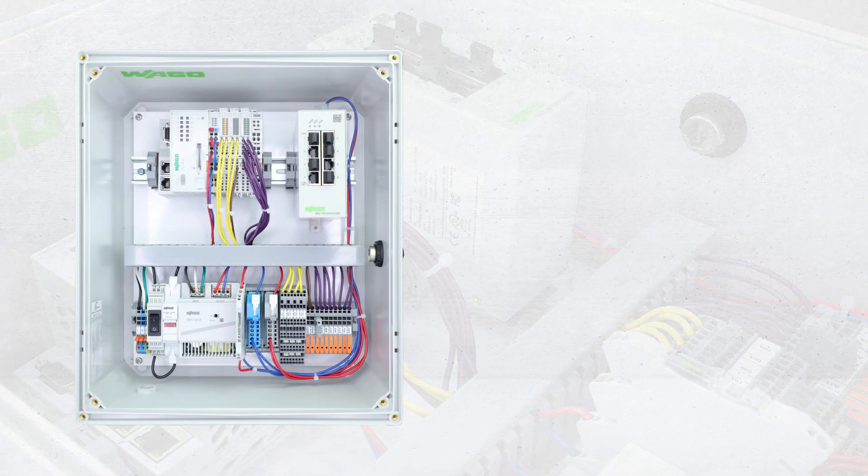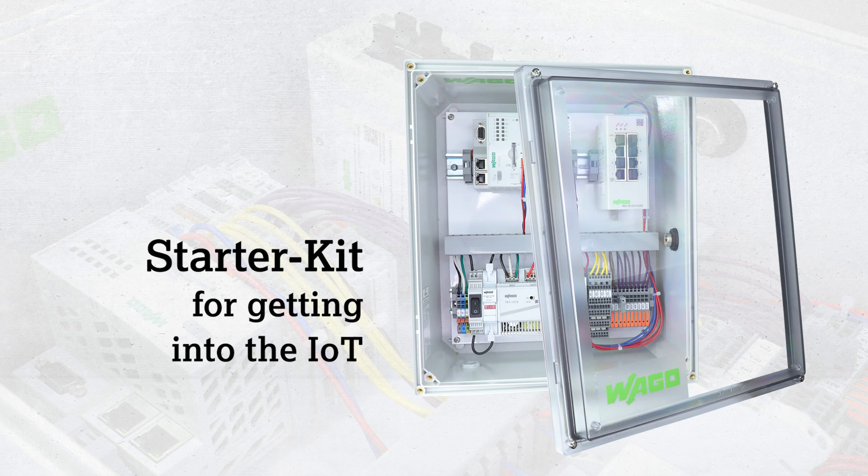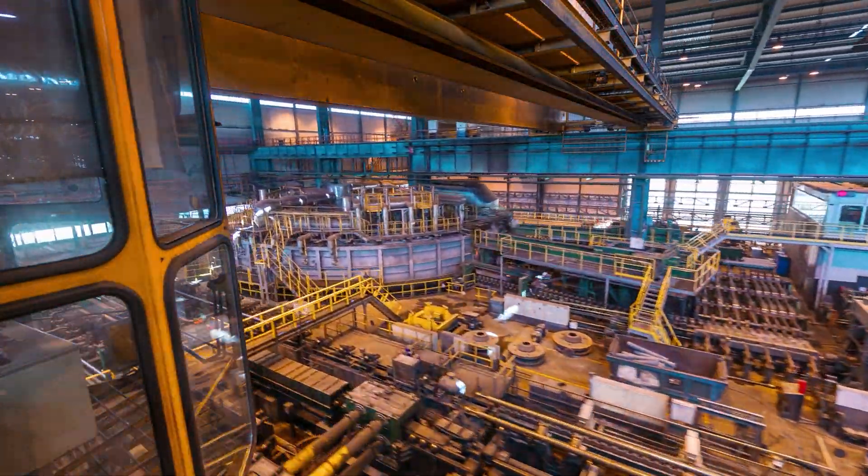With the WAGO IoT Box, integrating your application and systems into the cloud and IoT is incredibly quick and easy. This is a starter kit, if you will, for getting into the IoT. With intuitive no-code configuration, this IoT box does not require any hardware engineering, special software, or programming knowledge.